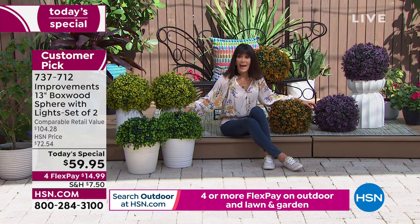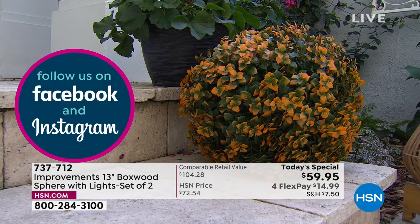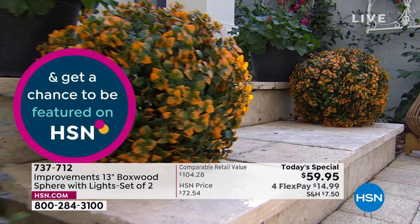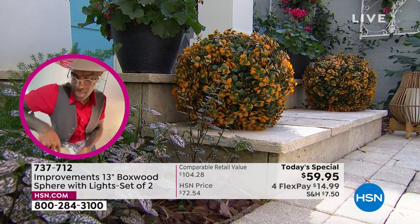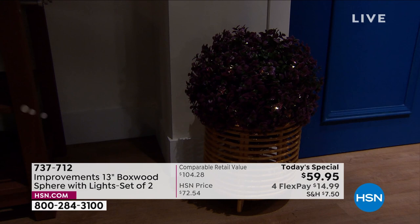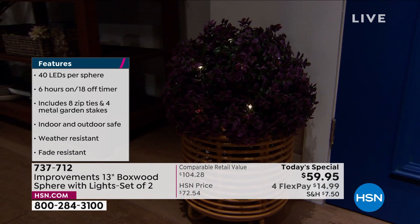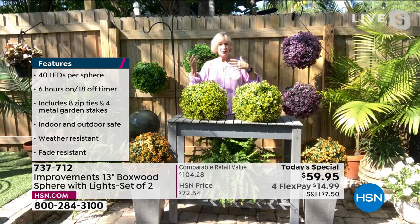It's only four in the afternoon and over 11,000 are already spoken for. We're about to say goodbye to the purple, green is right behind it, and then we'll only have yellow and orange left. They look so beautiful mixed together. When we do a flower bed we mix all different colors — you can't make a mistake with these gorgeous spheres.